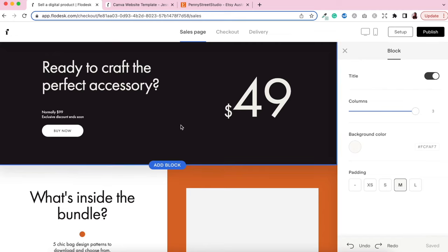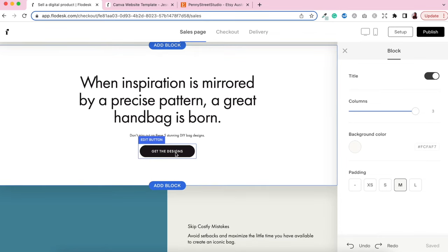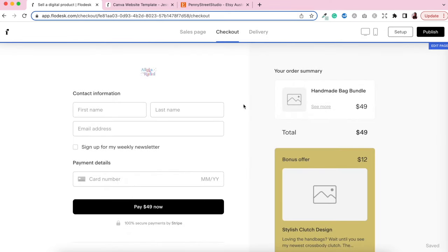Here is where you can add in your price, some additional information, and more buy now buttons to take customers directly to the checkout page when they're ready to purchase. That is the sales page — pretty straightforward. If you've used Flodesk email before, this is going to be very familiar. A great thing about Flodesk is that it saves automatically — no need to click any save button, so you don't risk losing all that hard work.